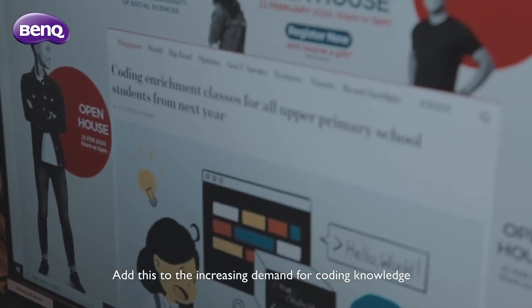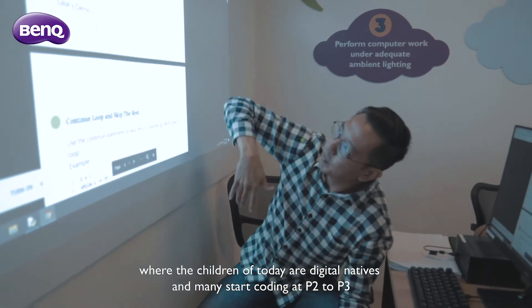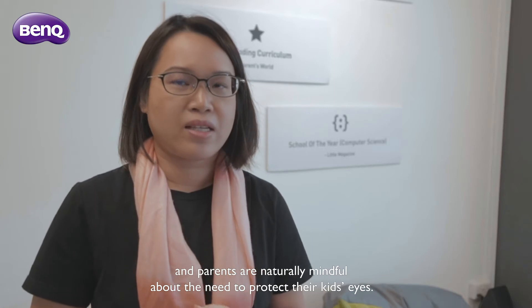Add this to the increasing demand for coding knowledge, where the children of today are digital natives and many start coding at P2 to P3, and parents are naturally mindful about the need to protect their kids' eyes.